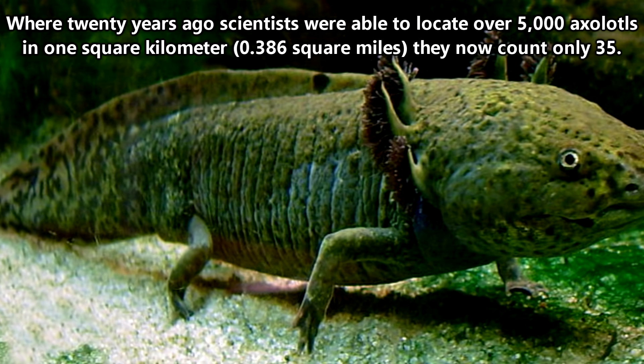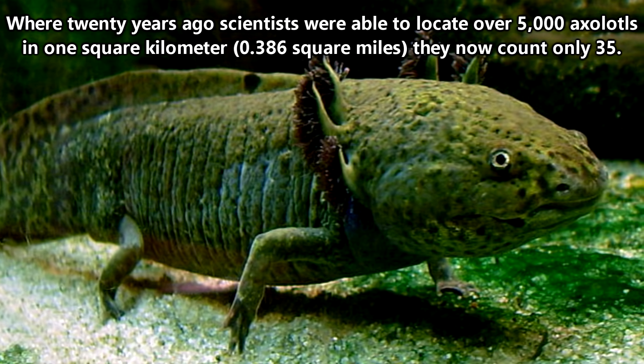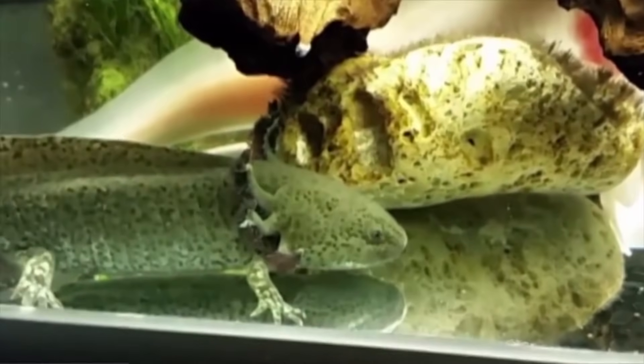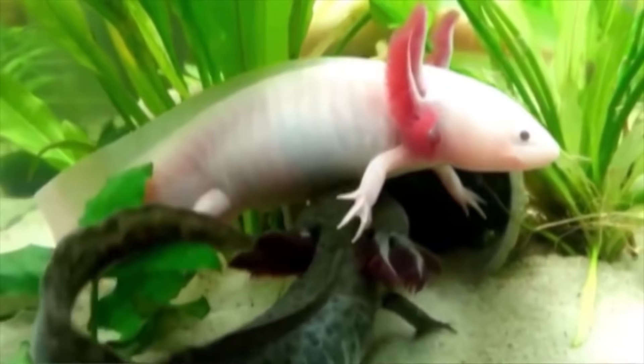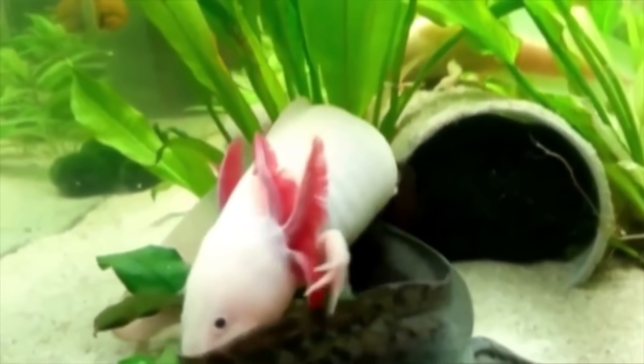Where 20 years ago scientists were able to locate over 5,000 axolotls in one square mile, they now only count 35. This is why axolotls are listed as critically endangered in the wild, and unless something changes really fast, it's possible we'll see them go extinct in the wild within our lifetime.